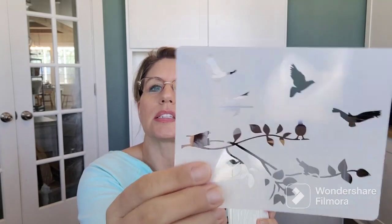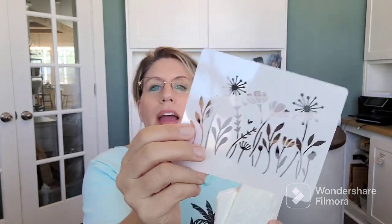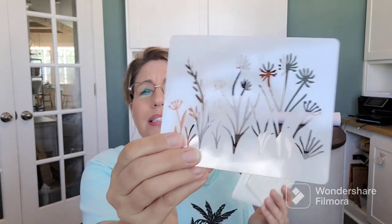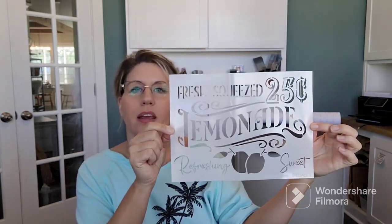I picked up a bunch of stencils — doing lots of spring-themed things because it's spring. I picked up these stencils; it's a bunch of birds, wildflowers, and greenery. I am using these to make little signs and embellish things along the way. There's even one with butterflies. And I got this cute lemonade stencil — I'll make signs with it. It's just adorable and perfect for summer.